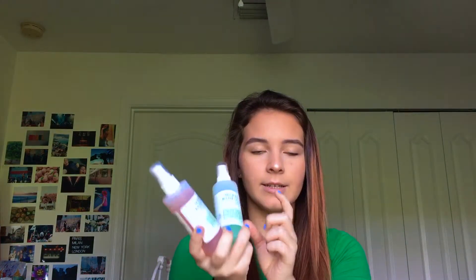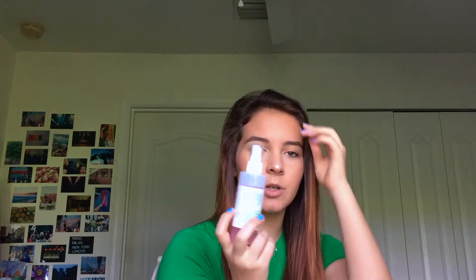Moving on to some Mario Badescu — if you watched my first video, you might already know how I feel about these. I really do like both sprays. I like the cucumber one a little bit more than the rose water one; I think it smells better and does a little bit more for my skin. The spray nozzle on the rose water one has changed though — it's kind of a weird spray. I can't really feel it and it doesn't seem as dispersed. But I still use it.